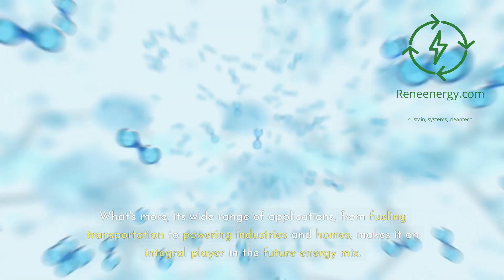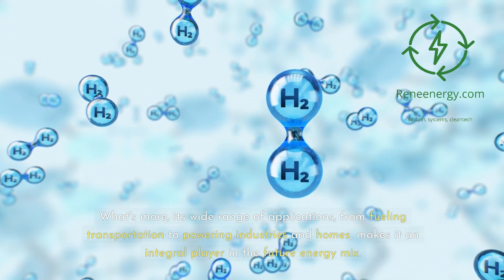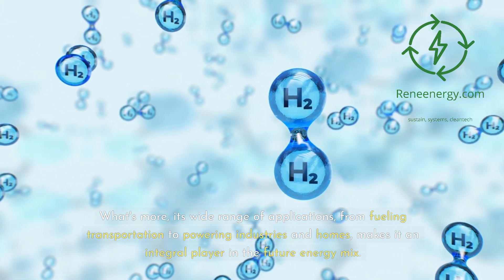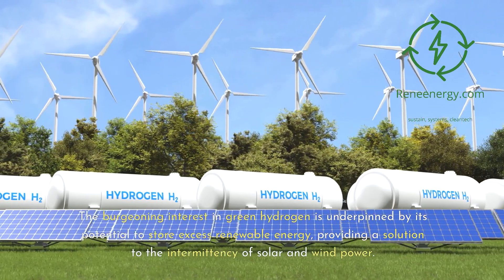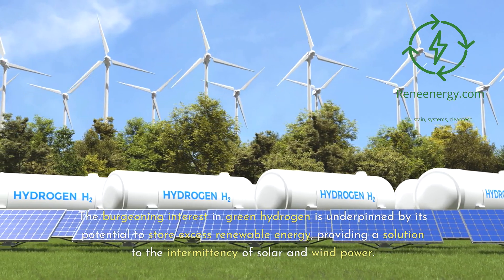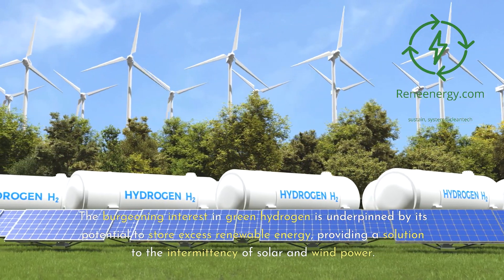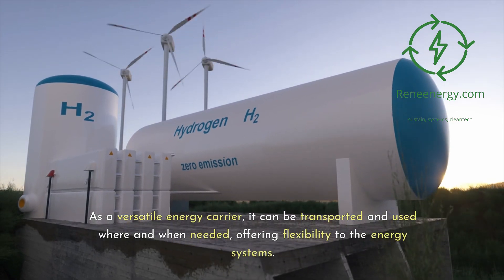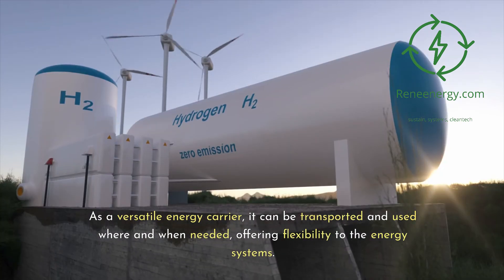Green hydrogen's wide range of applications — from fueling transportation to powering industries and homes — makes it an integral player in the future energy mix. The burgeoning interest in green hydrogen is underpinned by its potential to store excess renewable energy, providing a solution to the intermittency of solar and wind power. As a versatile energy carrier, it can be transported and used where and when needed, offering flexibility to energy systems.